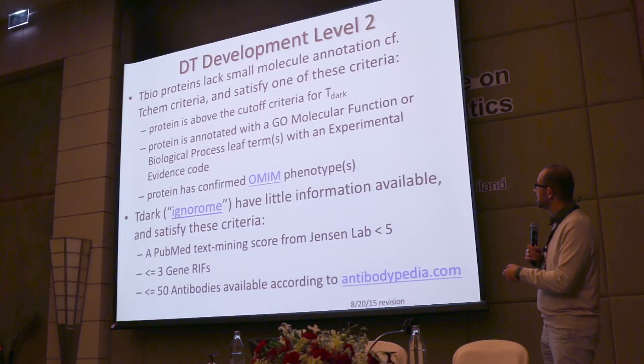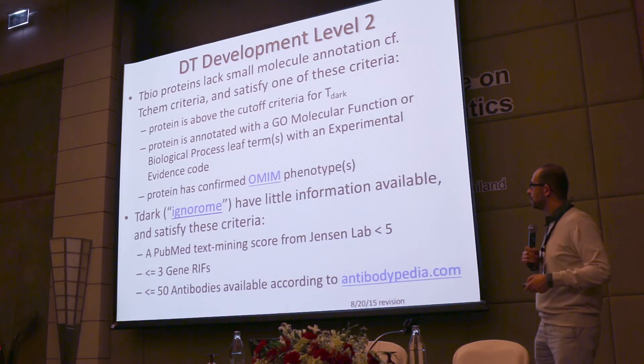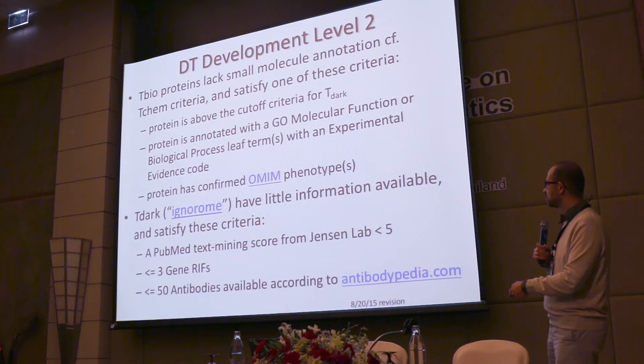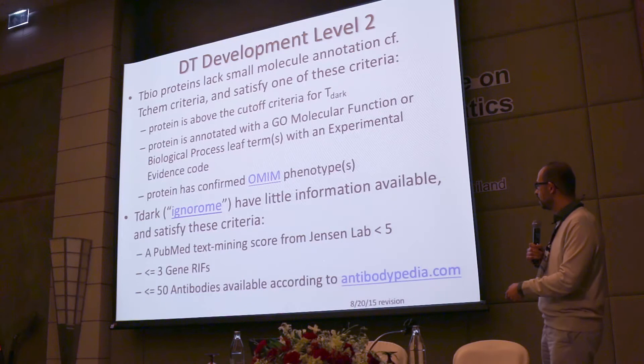For T-Bio we also use gene ontology terms — specifically, if they have a biological process with an experimental evidence code, or a validated confirmed OMIM phenotype requiring two publications. The last category is the ignorome, or T-Dark. T-Dark means we don't have many publications or references to function. It's like a Twitter-style annotation maintained by NCBI describing gene functions. We also do not have antibodies for them — we got permission from Matthias Uhlen to use the antibodypedia.com data.